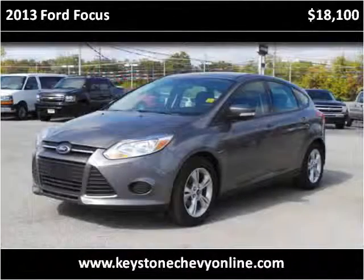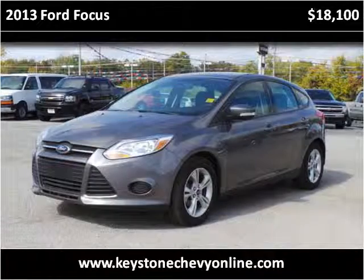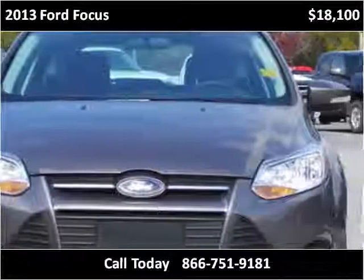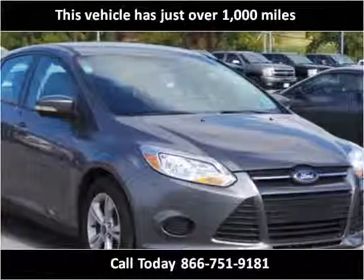This 2013 Ford Focus is available from Keystone Chevrolet. This vehicle has just over 1,000 miles.